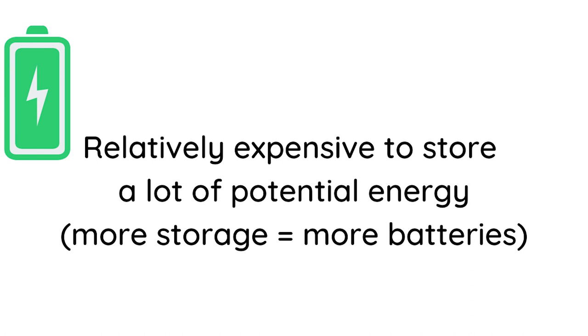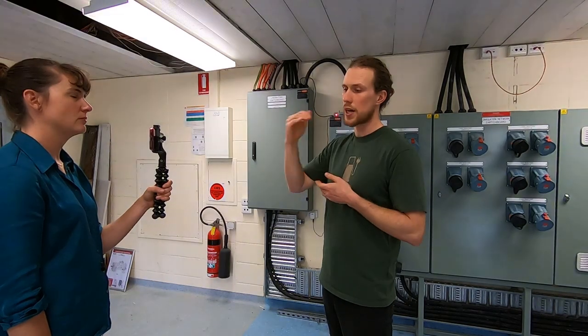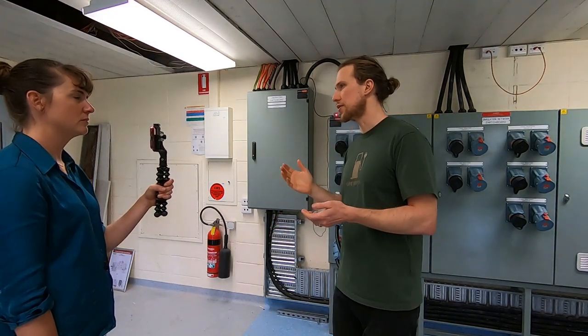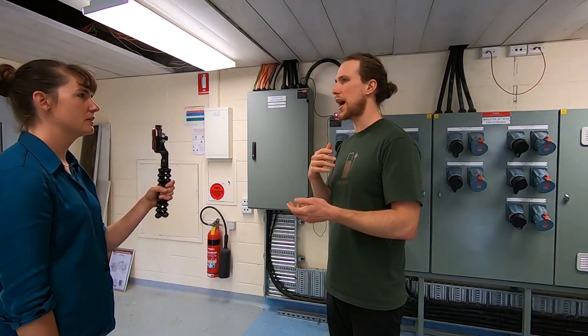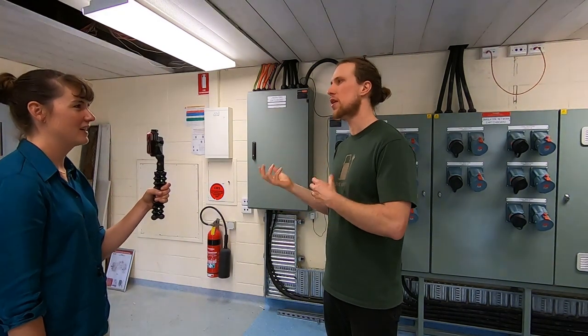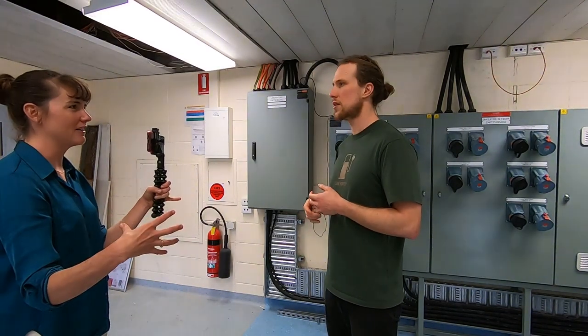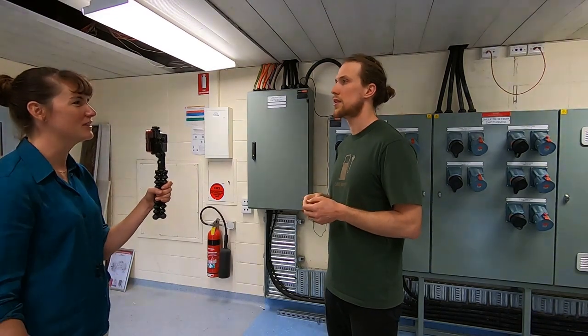Whereas batteries generally don't get used so much for energy storage — you're really more after the power component, which is that they can go from maximum discharge to maximum charging in under a second. So you have a lot of power you can draw. That comparison with Snowy actually looks even better if you compare the power of batteries to the power of Snowy. So yes, there will be a huge extra demand from EVs, but if we use smart chargers, we can actually use that demand flexibly to soak up extra renewables when there's a lot in the system.